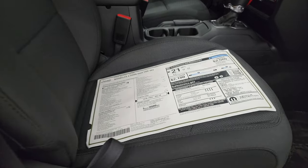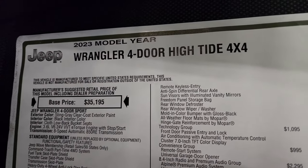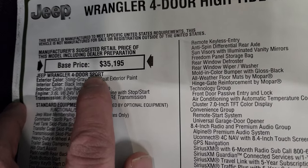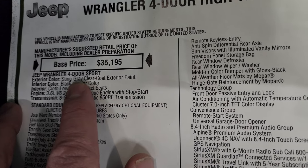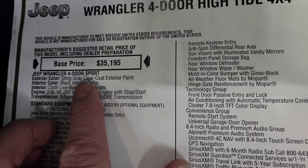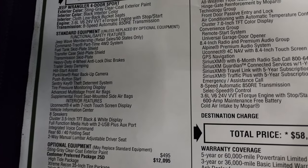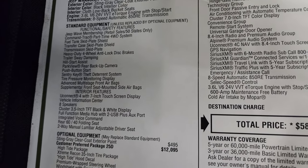Let's take a look at the original window sticker. This is the 2023 four-door High Tide 4x4. You can see that this is based off of the Sport package — not a Sport S, just a Sport. So you get a lot of stuff with the High Tide. The Sting Gray Clear Coat, the 3.6 V6, the 8-speed automatic transmission — everything here is your standard equipment with the Sport package.